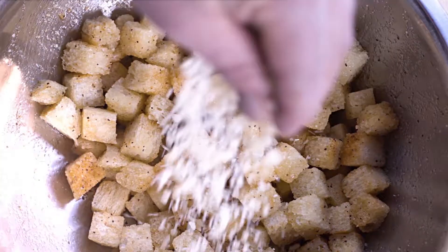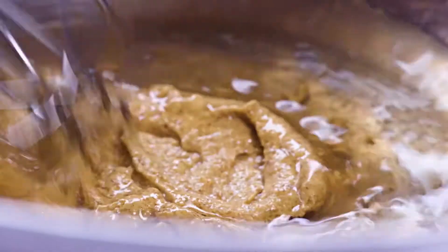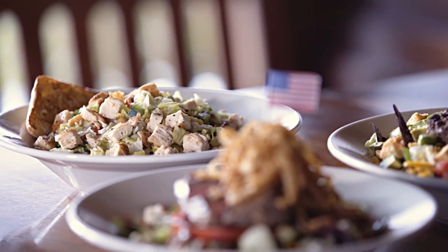Paired with ingredients like our freshly baked garlic parmesan croutons, and finished with scratch-made dressings prepared every morning. We invite you to experience the difference you'll find only at Ted's Montana Grill.